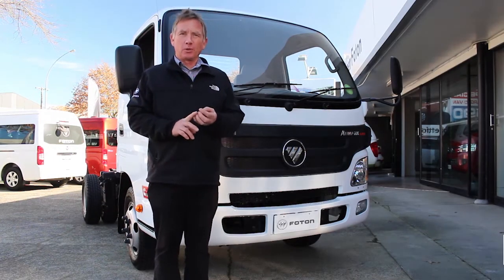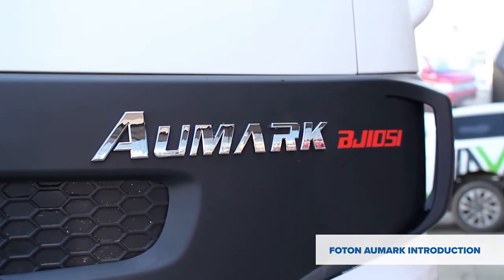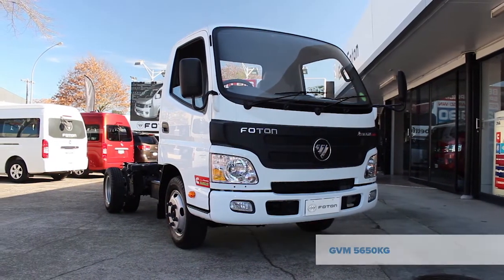Photon has three models of trucks with four different customer solutions. Today we're going to look at the BJ1051, which is our entry level truck. It has a GVM of 5650 and this is the 2017 model.